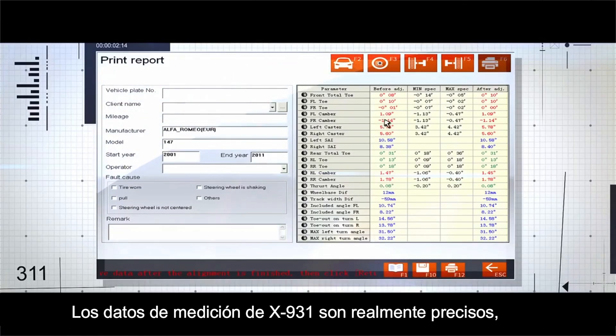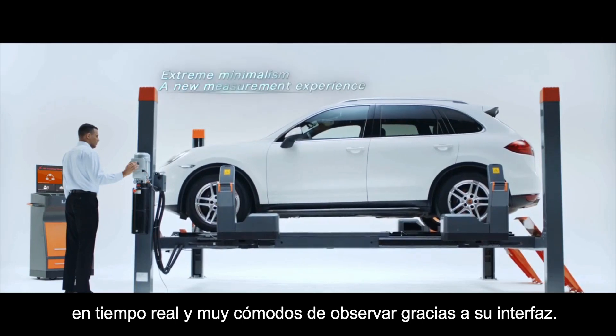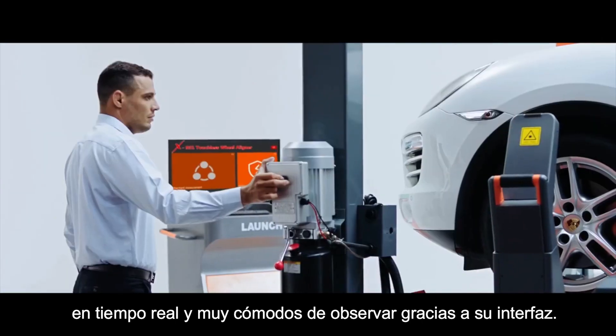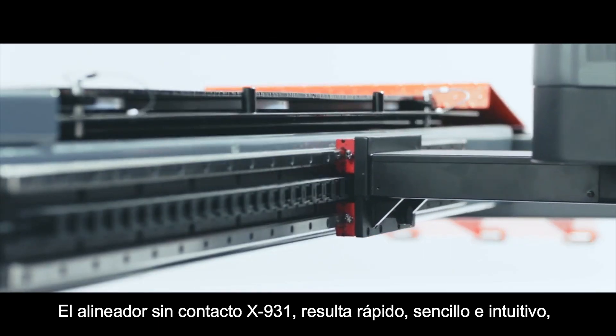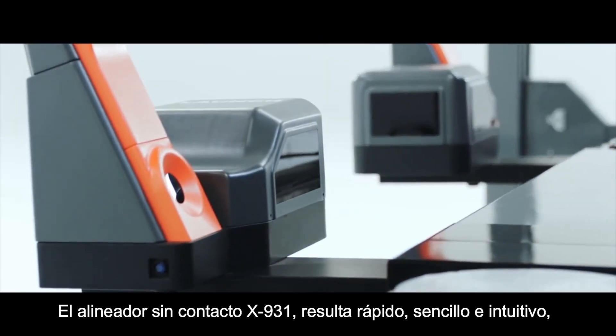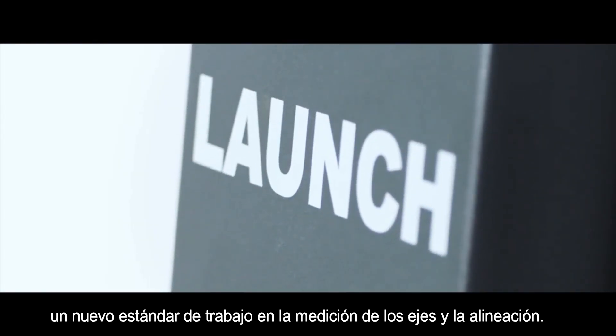The measurement data of the X931 is highly accurate, with real-time display and convenient to view. The non-contact four-wheel aligner X931 fully demonstrates its ultra-fast and minimalist features, bringing a whole new experience to the measurement of four-wheel alignment.